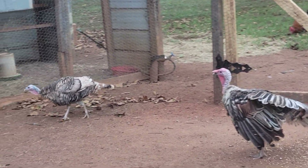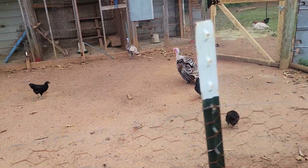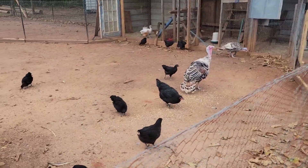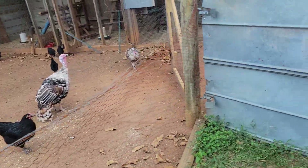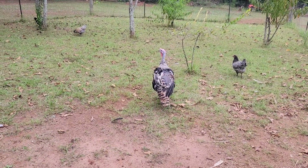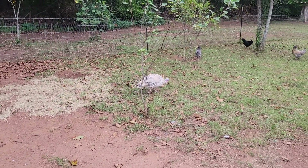They seem to be pretty tame. Let me zoom back out. They're in here with Sue. You can see one of the black hens has flown over the gate to come eat their scratch. All right, let's come to this pen over here.